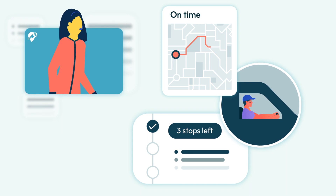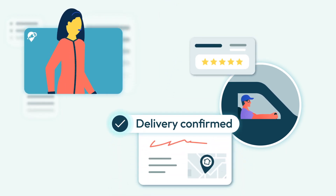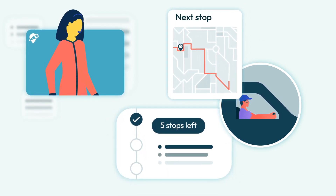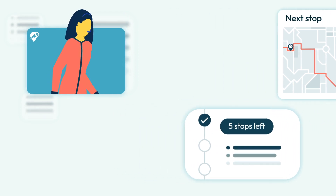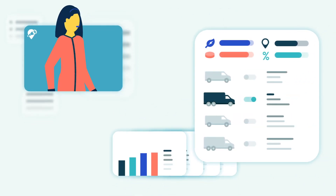Once on the road, empower drivers with an intuitive app to provide order updates, electronic proof of delivery, and real-time communication with customers. Then, when your deliveries are complete, analyze carrier rates to ensure your delivery partners are profitable for your business.